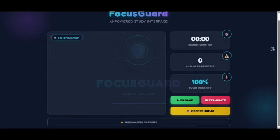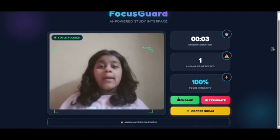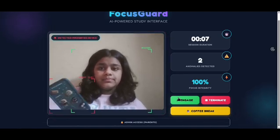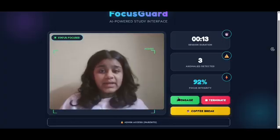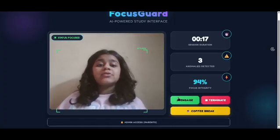Let me show you the live demo. I click Engage and the AI started watching. Right now this is green because I am focused. But watch this — if I try to sneak my phone. Busted! The alarm goes instantly because the AI recognizes the device. It even detects if I leave my desk or fall asleep.